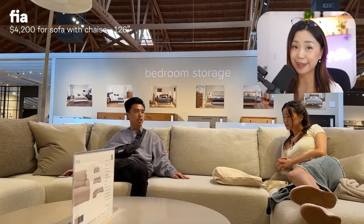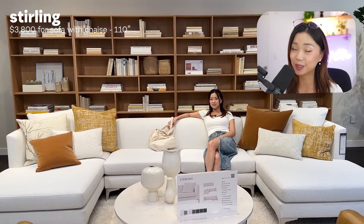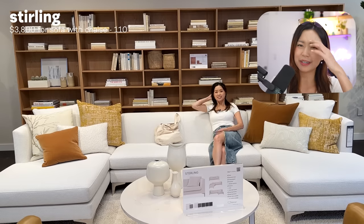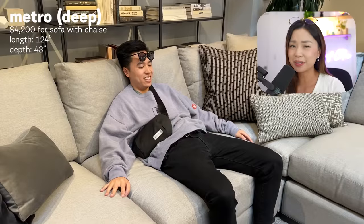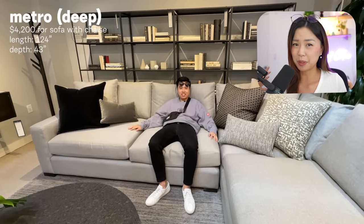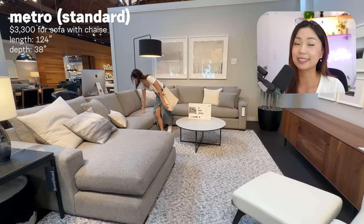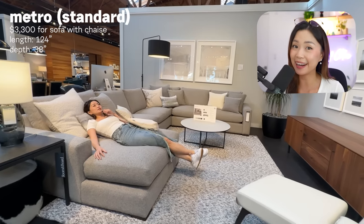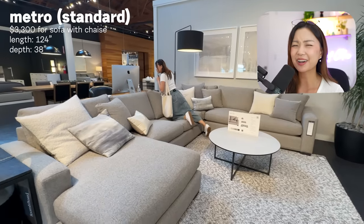Then we checked out the Fia — it's a gorgeous chunky couch but it's stiff as hell. I'm really trying to relax and watch anime, not stand by for an interview. Then I hit up the Sterling couch, which looks so clean, but I think I just need a higher back for neck support. This leads me to the Metro, their most popular couch. They have deep and standard sizes. Deep is just really long so you kind of sink into it, but Kevin and I realized we don't like deep at all because we're short people and our legs dangle. The standard is really nice — I see why it's so popular on Reddit. It's humongous, comfortable, homey. I just don't like gray couches.